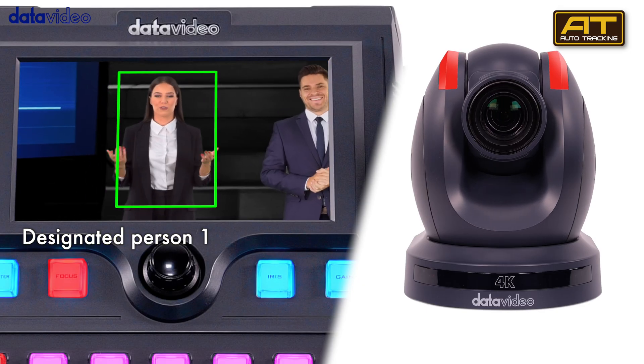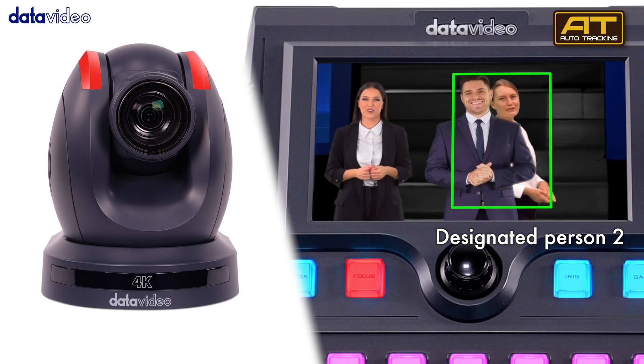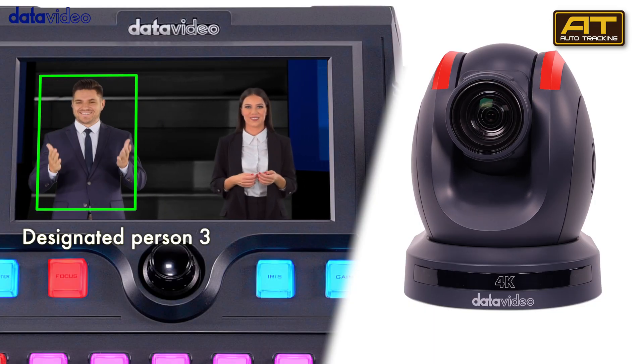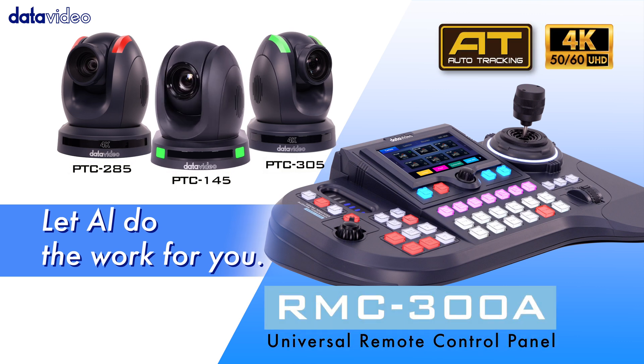Or have each camera track different subjects. This offers a variety of creative options for broadcasters and presenters. Revolutionize your workflow with the AI-enhanced RMC-300A, delivering greater efficiency and precision in your video productions.